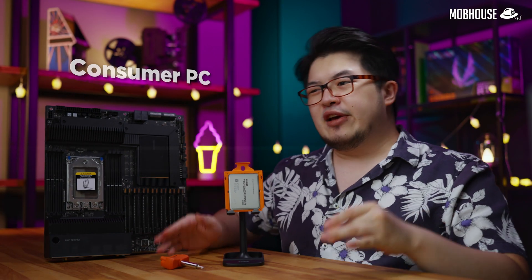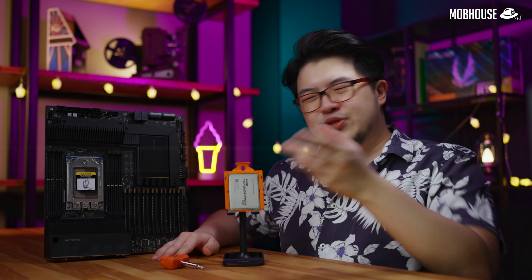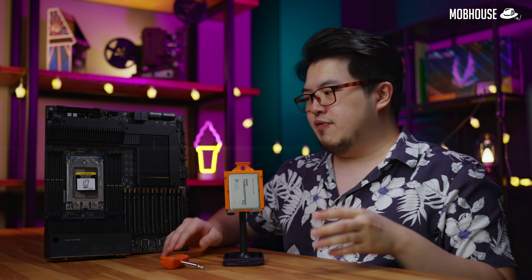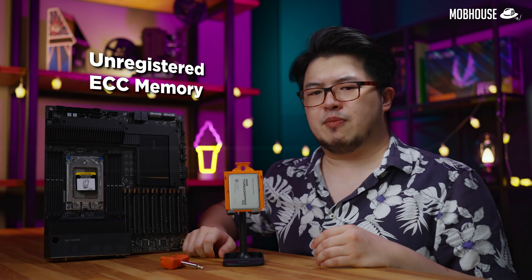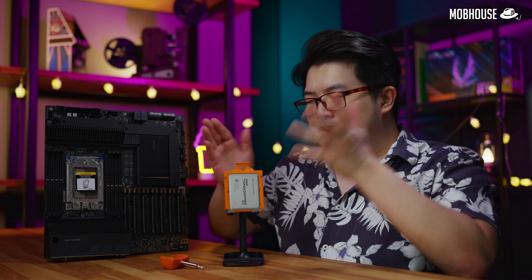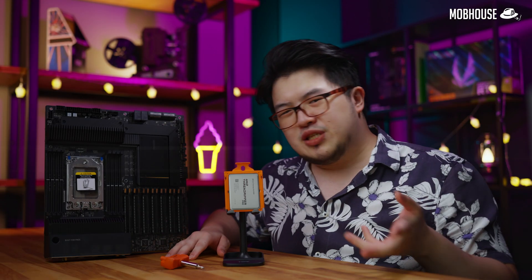Back in the day, the difference between a workstation and consumer PC used to be huge. If you wanted more CPU cores — sometimes requiring a motherboard with multiple CPU sockets — more RAM, ECC RAM, or even more PCIe lanes, then workstation was your only option. But since AMD started supporting unregistered ECC memory, and the blue team matching up by launching HEDT high-end desktop CPUs with more cores as well as support for more PCIe lanes, the line has never been so blurred, especially when those CPUs are not exactly expensive, relatively speaking.